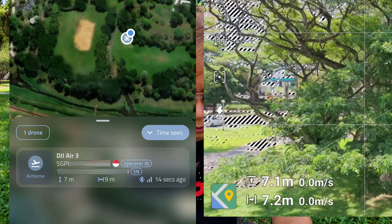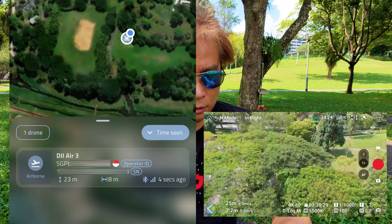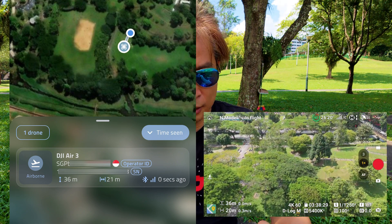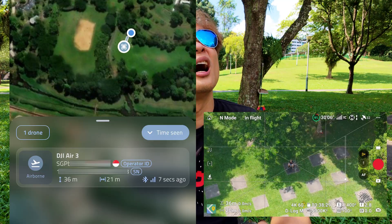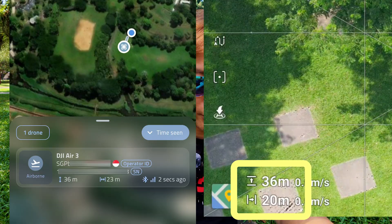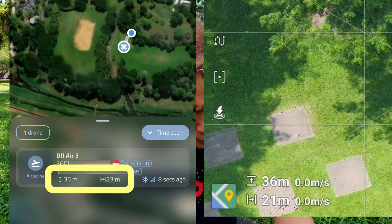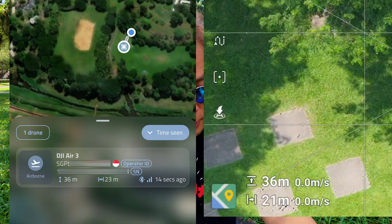It seems like there's some discrepancy, but let's fly higher. Now it's showing me right in the middle of the shade. It says 36 meters above ground and 20 meters away from me. According to the scanner, it's 36 meters above ground and 23 meters away from me — very close reading, acceptable. So that confirms it: DJI drones now broadcast the remote ID even before the official day of December 1st, 2025.